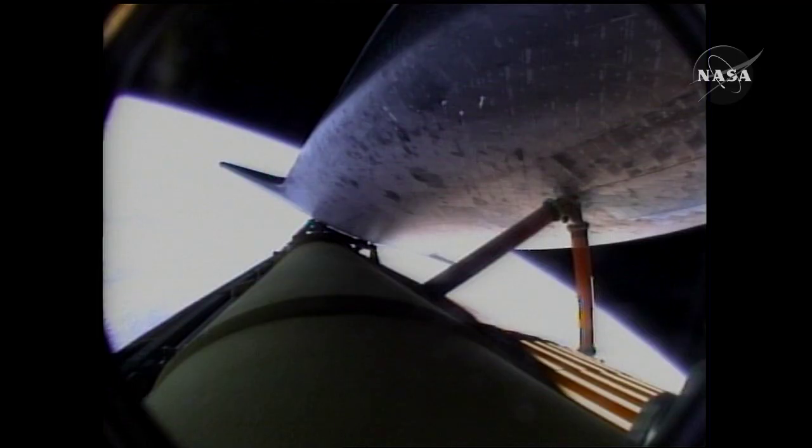Seven minutes, 35 seconds into the flight and the engines are throttling down to maintain structural limits on the orbiter as it passes or approaches loads near three times gravity.